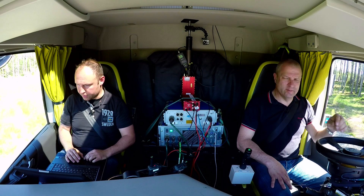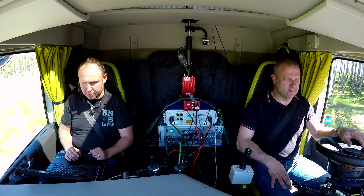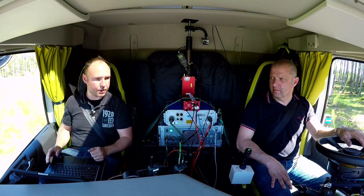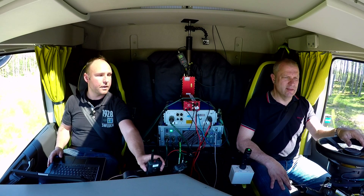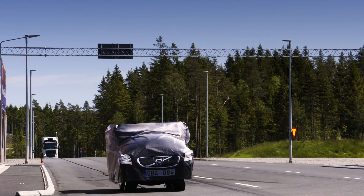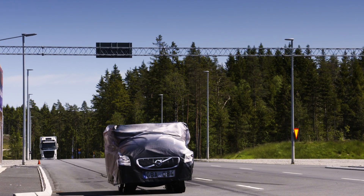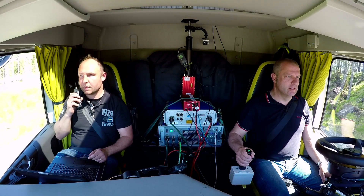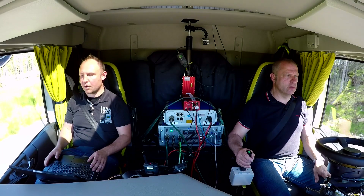Okay, I will start the test in the laptop, activate the robot here, and then you can just go slightly forward and activate the robot. Now I've pushed it? Yeah. That's it? Yep. Test started. There we go. Here we go.